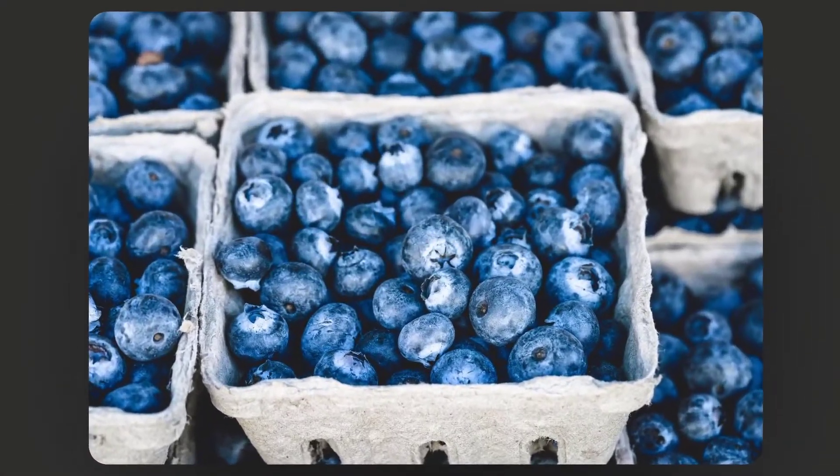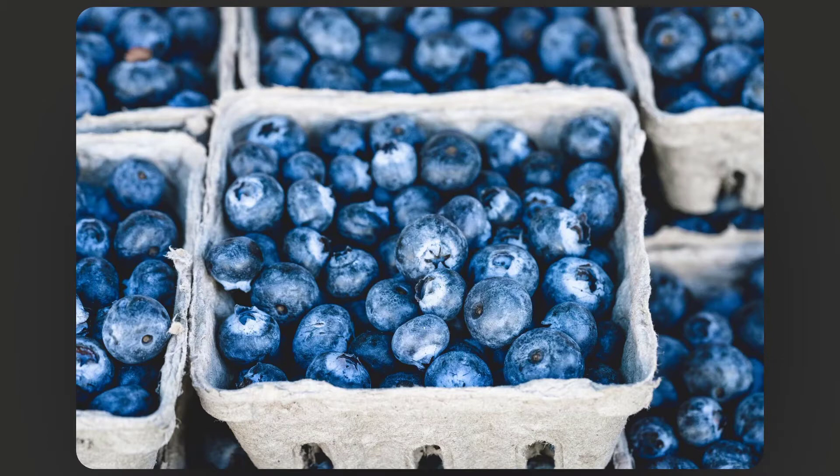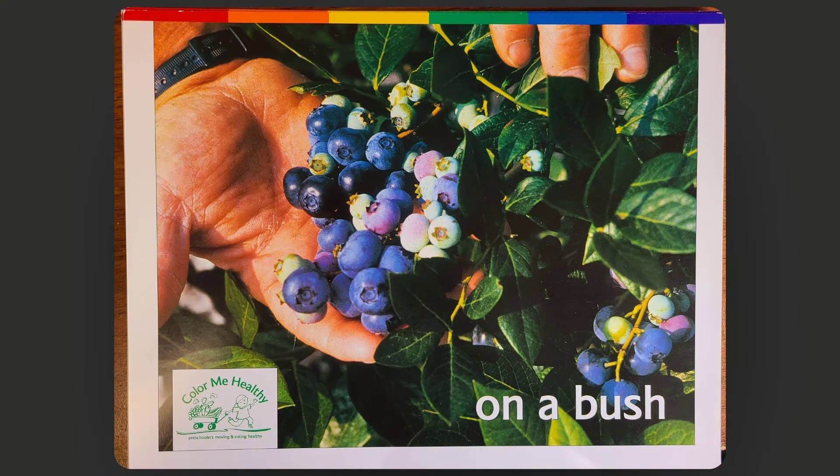Blueberries! They are such a pretty blue color. Blueberries grow on a bush. We can grow blueberries here in Michigan. Do any of you have a blueberry bush in your backyard? Some of my favorite things to do with blueberries: I love to put them in smoothies, eat them just as a snack, and sometimes I even like to put them in my cereal to add some fruit to my breakfast.